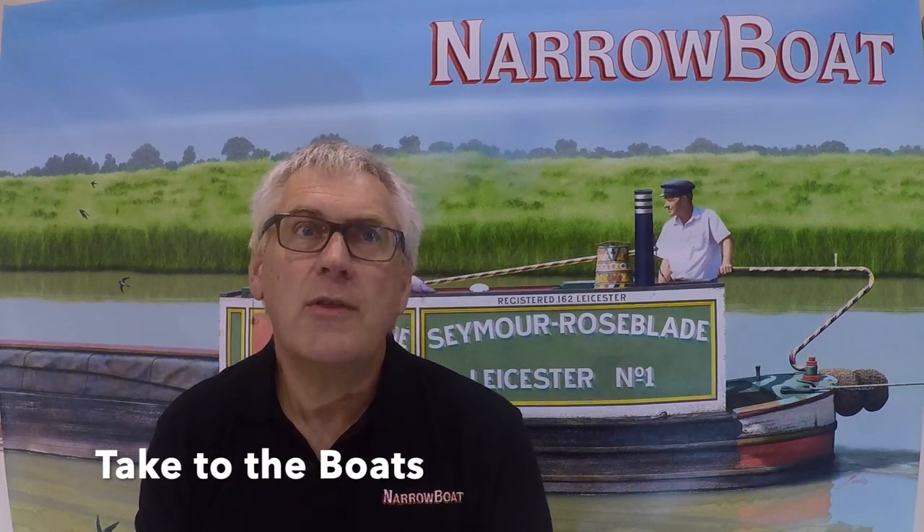For my third selection this month I'd like to introduce you to Take to the Boats. With the thrust of commercial carrying marketing being aimed at the larger waterways, what was the vision for the narrow canals in the early 1960s? This film takes us back to 1962, the same year as the Robert Reed film we opened with, but as you will see, commercial carrying wasn't very high on the agenda.